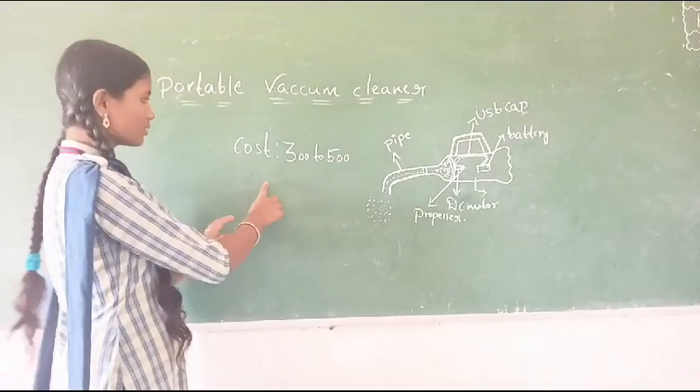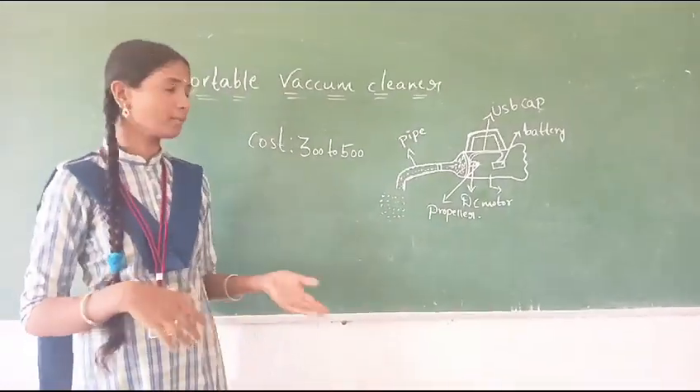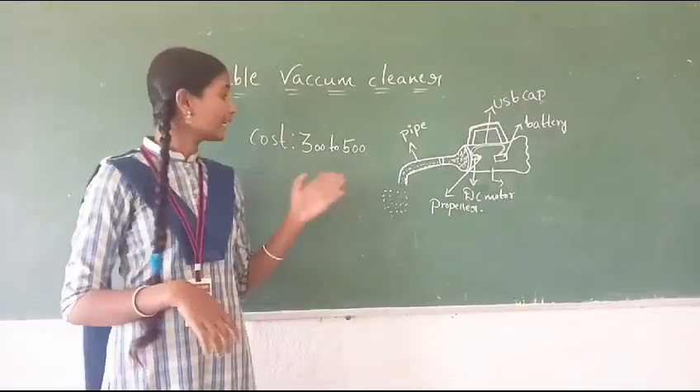The cost is $300 to $500. Compared to other products which cost $2000 to $4000, for this product we have less rates.